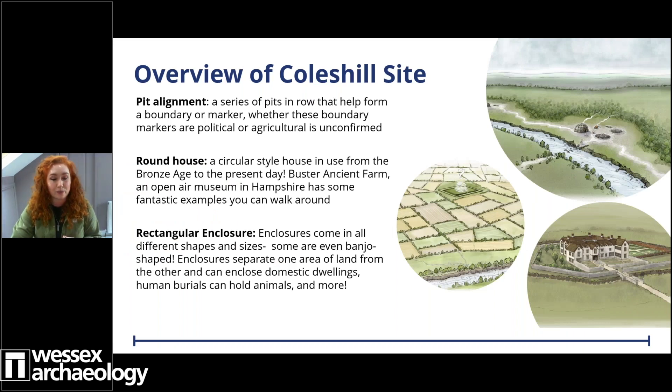A little bit more about those groups first. The first thing we'll look at is a pit alignment — a series of pits in a row that help form a boundary or marker. Little is known about their function, but they are believed to be related to a division of the agricultural and political landscape. Next we'll look at roundhouses — a circular style house with a strong pointed thatch roof, with walls made of materials like cob or even stone. They range in date from the Bronze Age, Iron Age and through to Roman periods, and are easily identifiable through the round gully they leave behind.